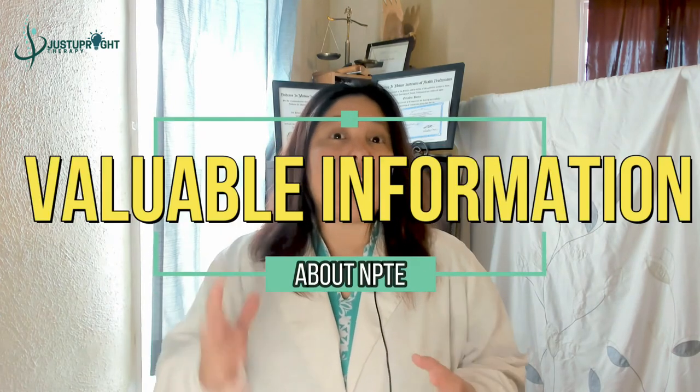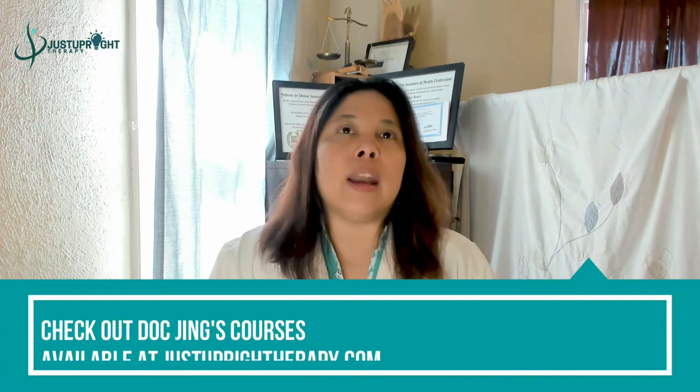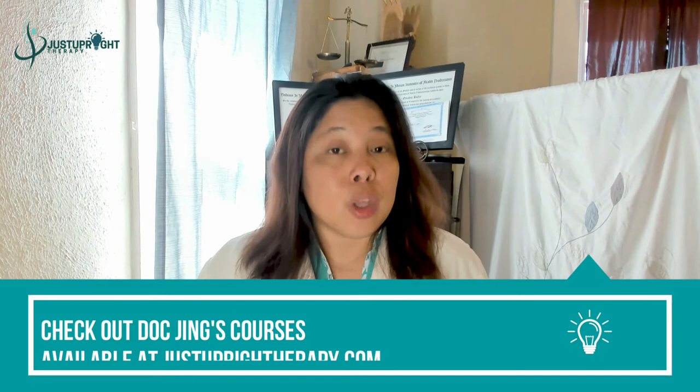Today I'm going to discuss and give you valuable information and resources for NPTE. I receive questions on how to pass the NPTE and what review materials to use right now. I've been a therapist for a long time — I got my U.S. PT license back in 2005. I used to be a review lecturer in the Philippines.